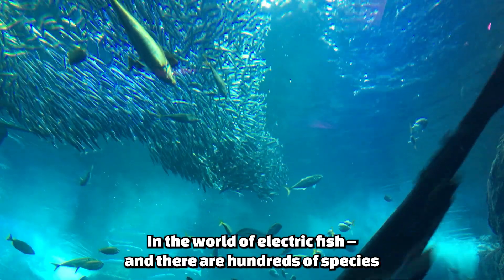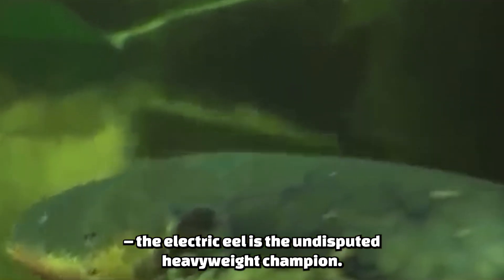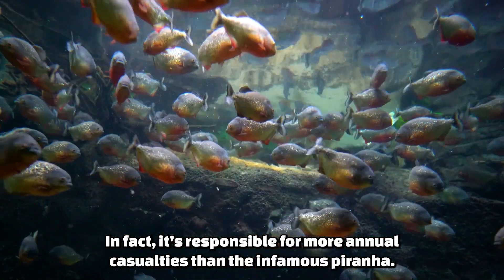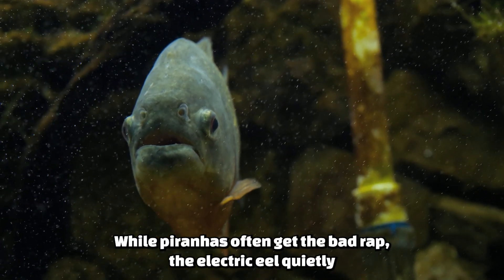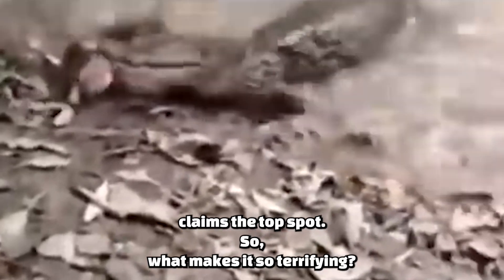In the world of electric fish — and there are hundreds of species — the electric eel is the undisputed heavyweight champion. Think of it as the Mike Tyson of the underwater world. In fact, it's responsible for more annual casualties than the infamous piranha. Surprising, isn't it? While piranhas often get the bad rap, the electric eel quietly claims the top spot. So, what makes it so terrifying?